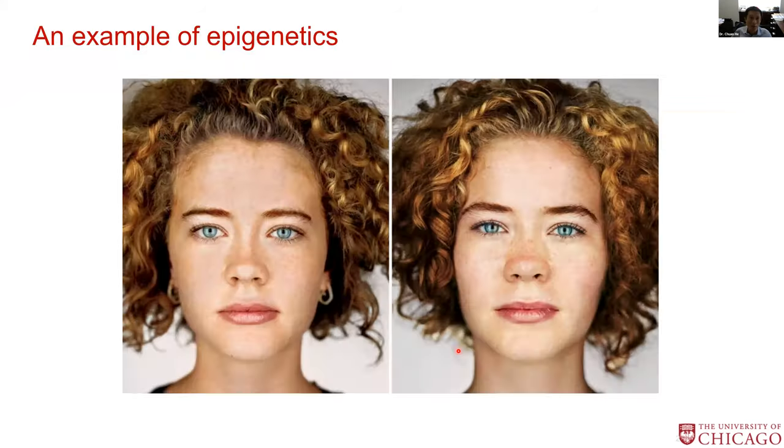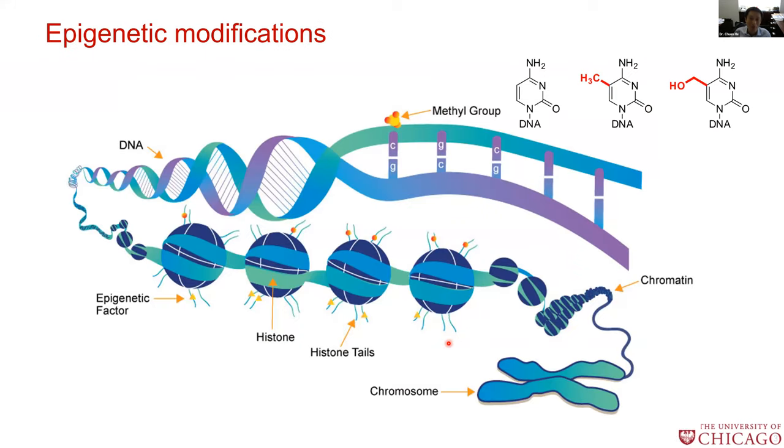My lab works on epigenetics. What I show here are two identical twins. As you all know, these two ladies share the exact same genomic DNA sequence, and yet in their life they have different hobbies, they perform differently in classes or sports, and they will end up with different diseases. So the question is why? It turns out on top of a genomic DNA sequence, there's another layer of regulation called epigenetics — these are modifications occurring to our genome. Although they share the exact same genomic sequences, the patterns of these epigenetic modifications are different.